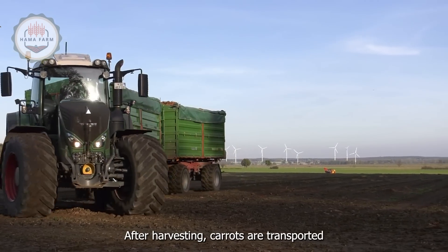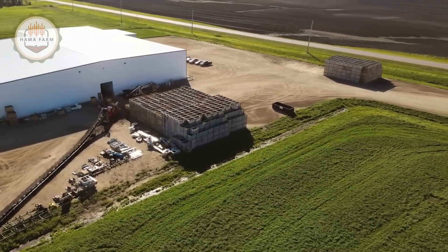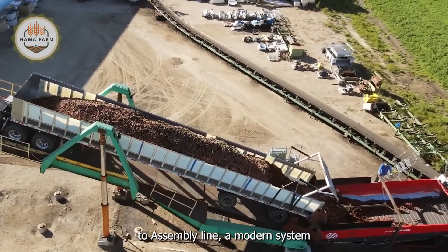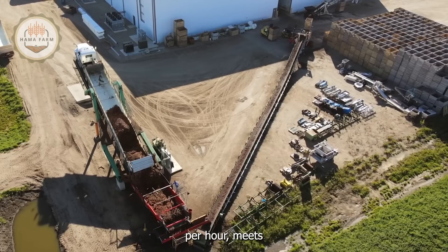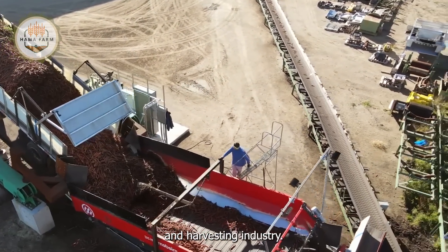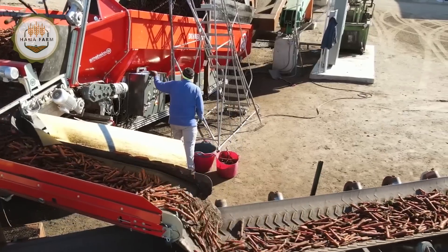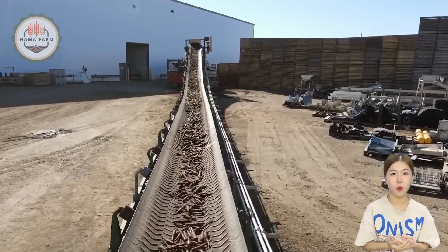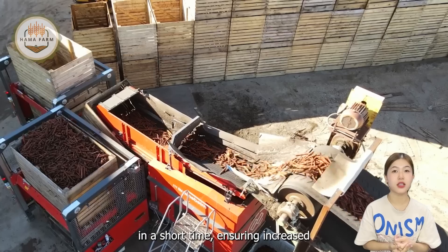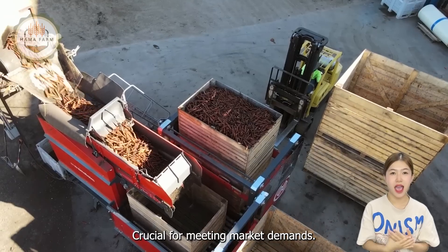After harvesting, carrots are transported to processing and packaging plants. The Novita assembly line, a modern system with a capacity of up to five tons per hour, meets the bulk production needs of the carrot cultivation and harvesting industry. This assembly line processes large quantities of carrots in a short time, ensuring increased productivity and production efficiency, crucial for meeting market demands.